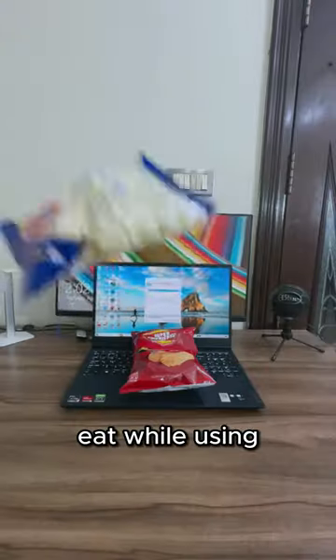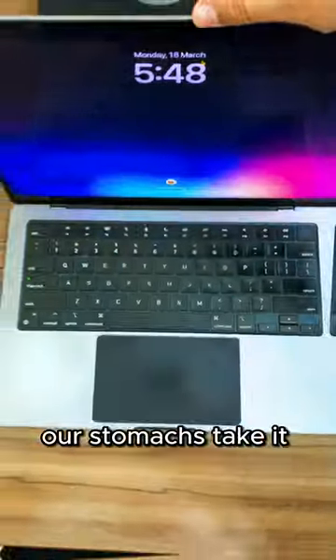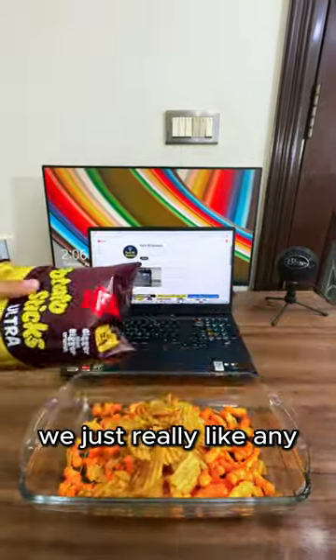Have you ever wondered why people eat while using their laptop? Many people think the moment the screen lights up, our stomachs take it as a cue to start growling. Here's why that might be happening — honestly speaking, we just really like any reason to snack.